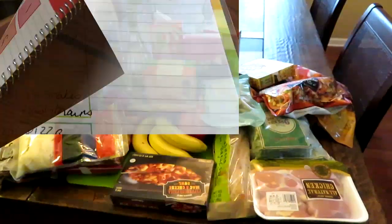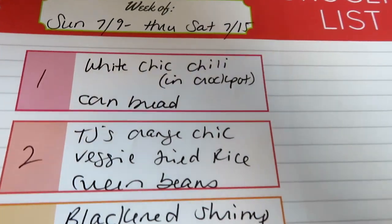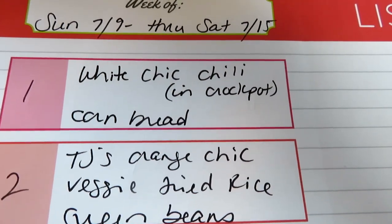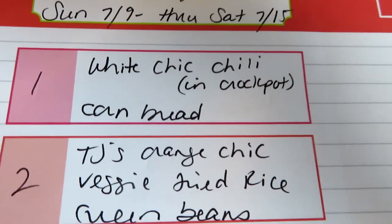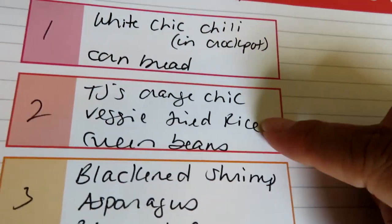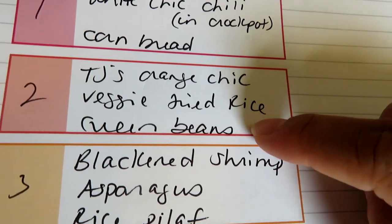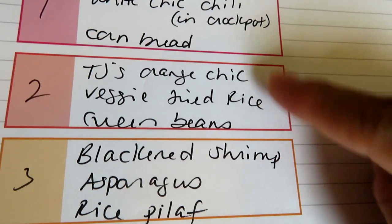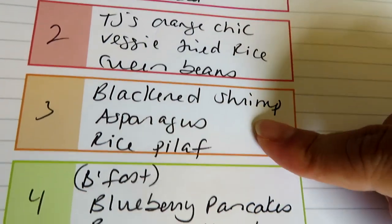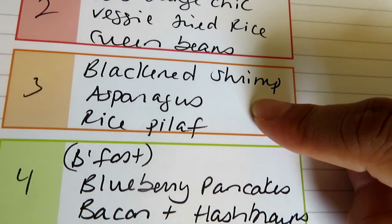So again guys, that's everything — ninety dollars total. Now for my meal plan for the upcoming week: one night I'm going to do white chicken chili in the crock pot with some cornbread — I'll link the recipe below, it's really good year-round. Another night I'll do the Trader Joe's orange chicken with the Trader Joe's fried rice and green beans — a very easy semi-homemade meal.